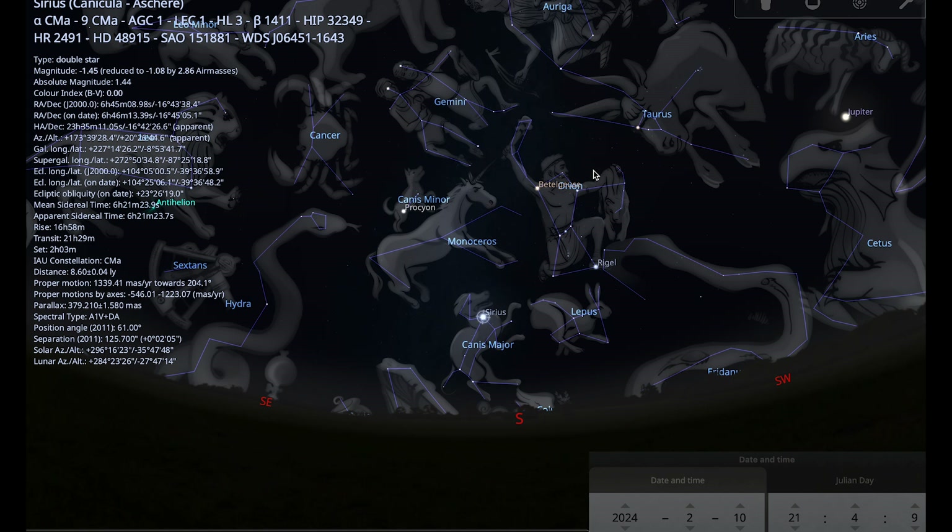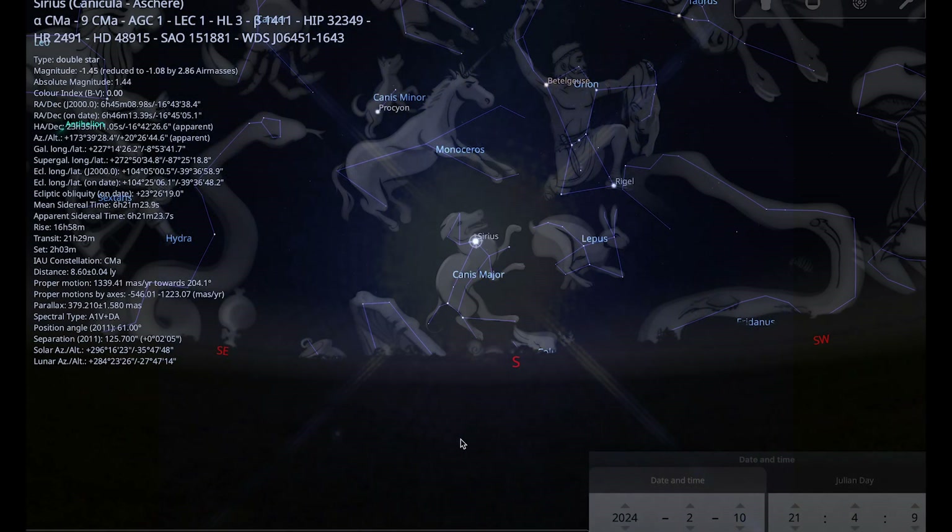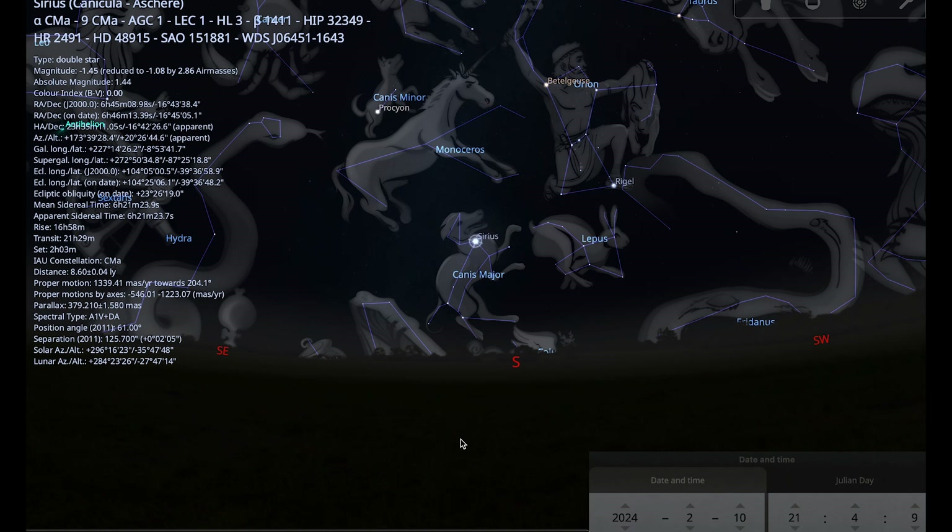Sirius is a binary star only 8.6 light years away from us, so it's quite close. Of the two stars that make up the binary, Sirius A is a white main sequence star and Sirius B is a white dwarf that orbits every 50 years. Sirius B is often called the Pup and is not visible to the naked eye — even with a large telescope and lots of experience it's quite a difficult observation to make because of the huge brightness difference between the two. Our Sun is fated to become a white dwarf star like Sirius B in about five billion years, when it exhausts all of its nuclear fuel, expels its outer layers into space, and leaves behind a glowing ember known as a white dwarf.